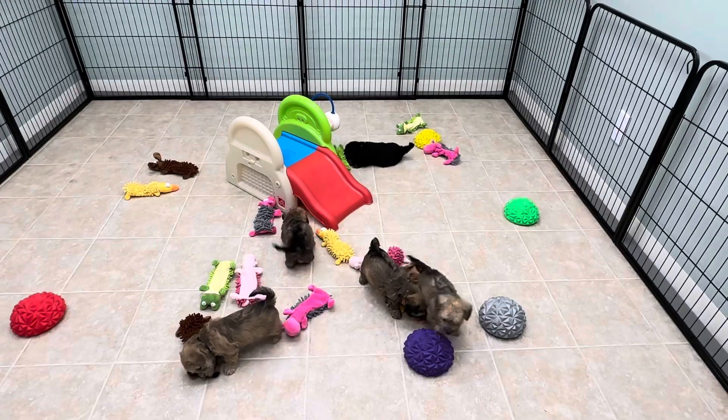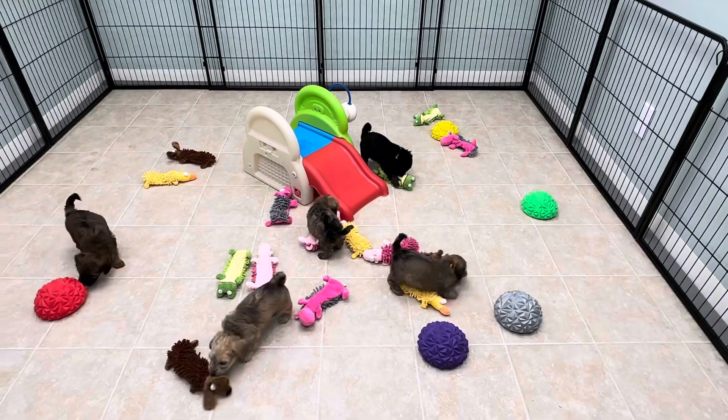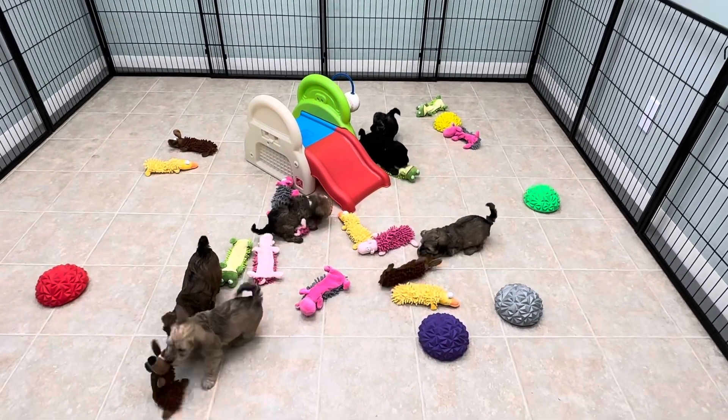Little grey boy just shaking away with that toy. That's awesome.